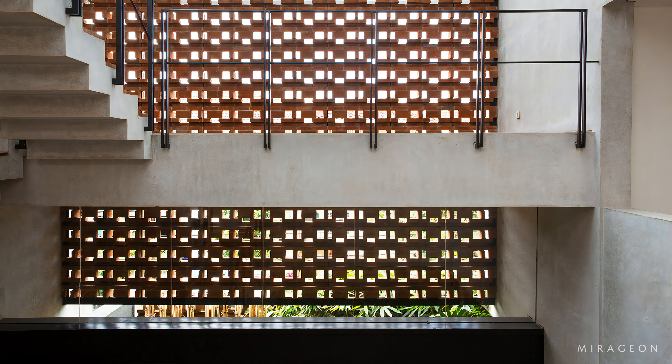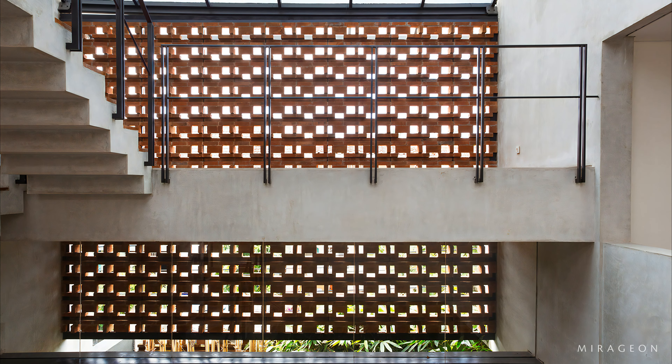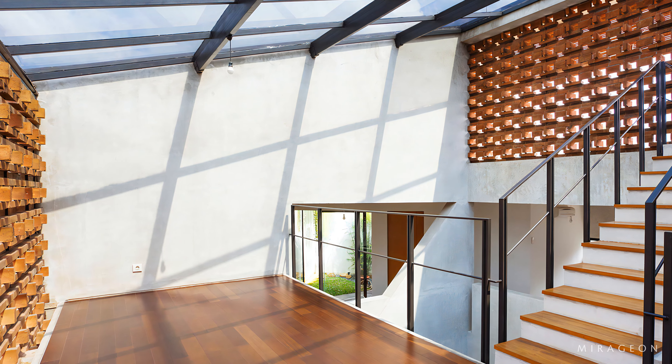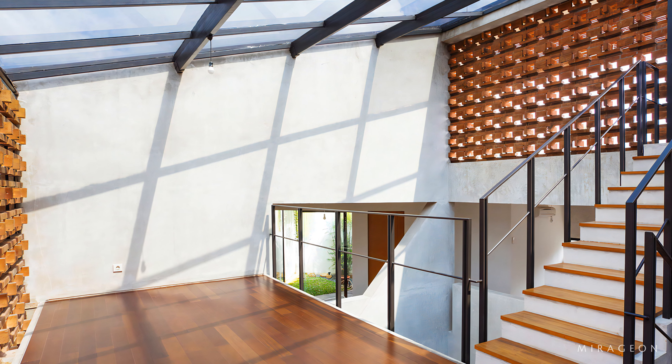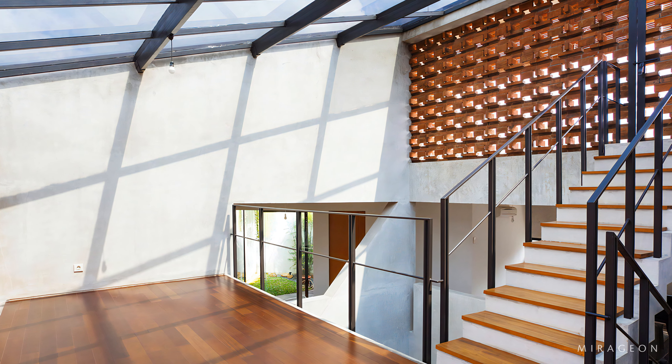All space is centered at large void holes, which have skylights on them. Under the skylight, there is an indoor swimming pool, which also aims to lower the room temperature naturally.